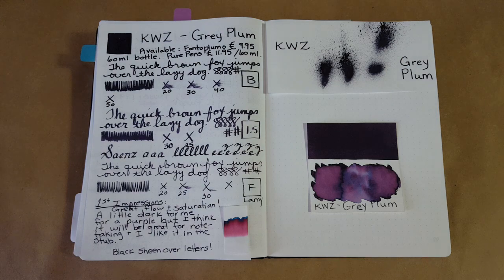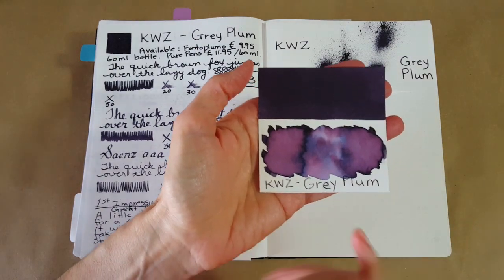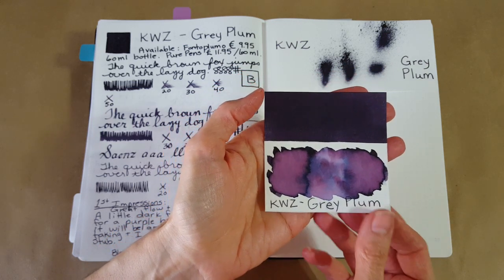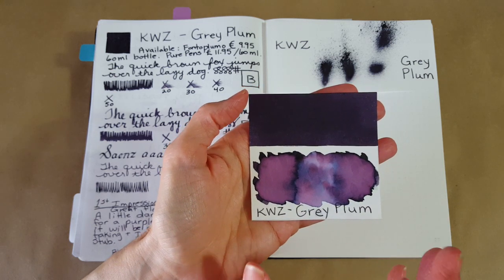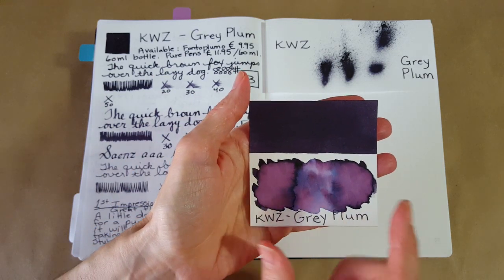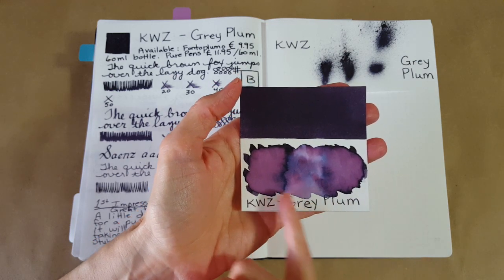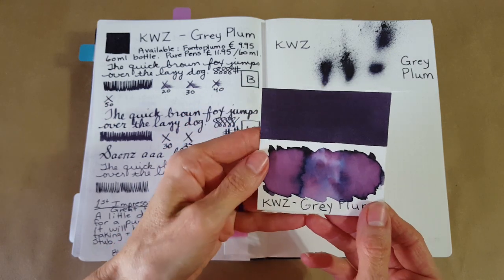Hello, welcome pen friends, welcome to another ink profile. This one is KWZ Standard Gray Plum. It's a very dark grayish purple that sometimes comes across as black, and other times almost tanzanite — an intense sort of blue. This ink is very interesting; it changes depending on the lighting, the paper, and the nib.